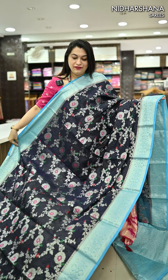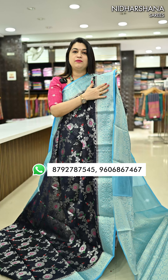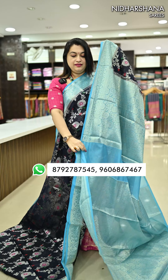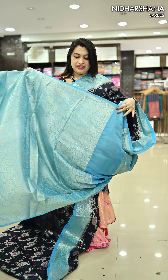Next is one more navy blue — the previous color had a pastel border, and this one has rama blue color borders with a beautiful rama blue color pallu and a matching blouse piece.